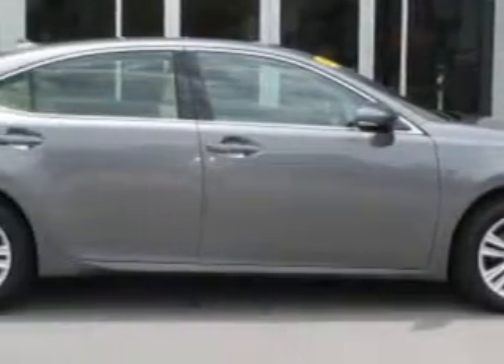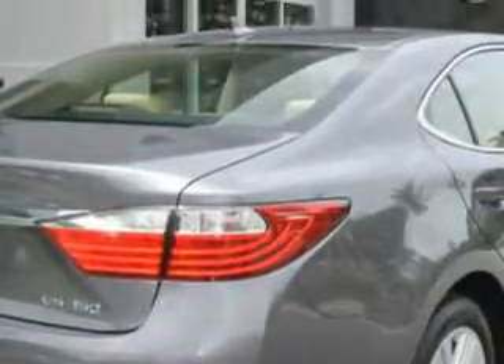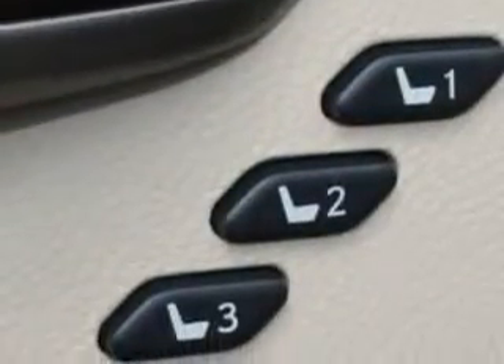Check out this Nebula Gray Pearl 2013 Lexus S350, equipped with a six-cylinder engine and an automatic transmission. Enjoy an exceptional 31 miles to the gallon on this luxury car with features like: